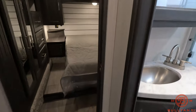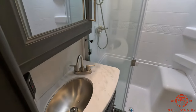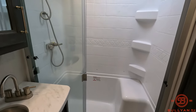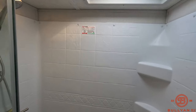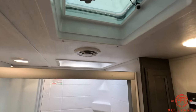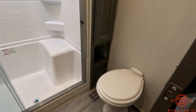As we get upstairs, here's the bathroom — stainless steel sink with medicine cabinet. Really big shower with a seat and a skylight up above along with a fan. Some more storage right over there, and a porcelain toilet as well.